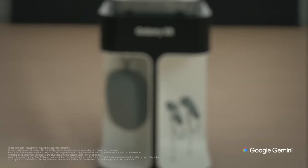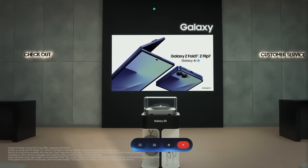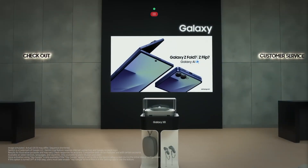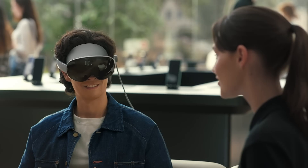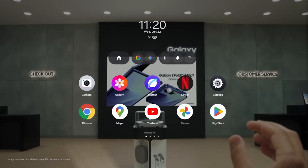Thankfully, Samsung also emphasized privacy. Supposedly, it'll ask for explicit permission before using things like eye or facial tracking, and some processing happens on device. Though, to be fair, they didn't fully explain where the line is between local and cloud, and local processing doesn't mean that data won't later get uploaded for quality improvement purposes.